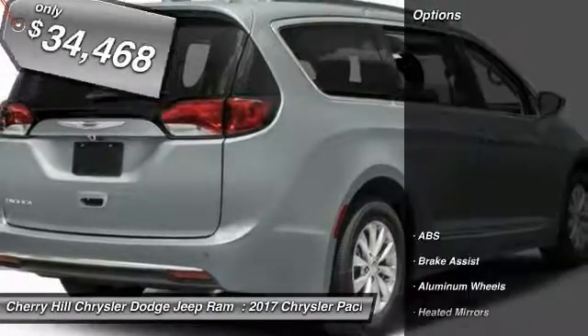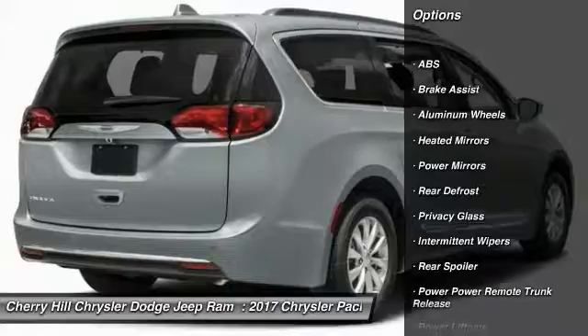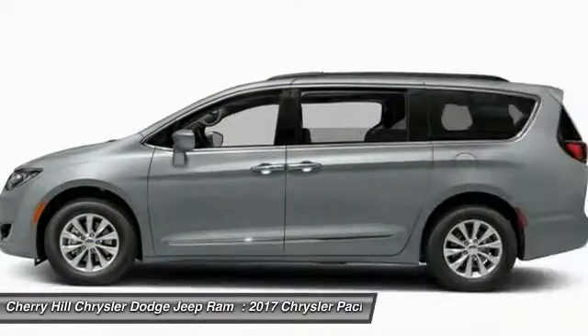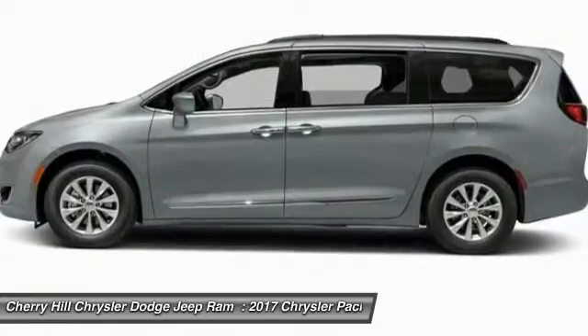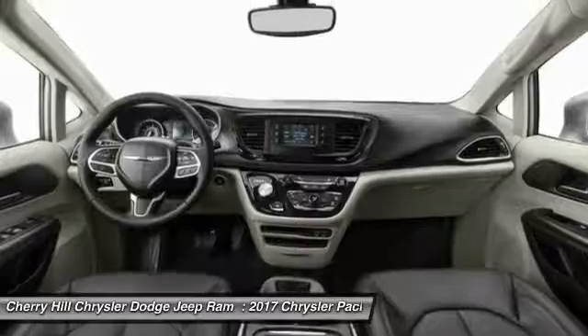Here are some of this vehicle's great options: stability control, traction control, remote engine start, keyless entry, anti-lock braking system, backup camera, power lift gate, steering wheel audio controls, Bluetooth, and leather wrapped steering wheel.